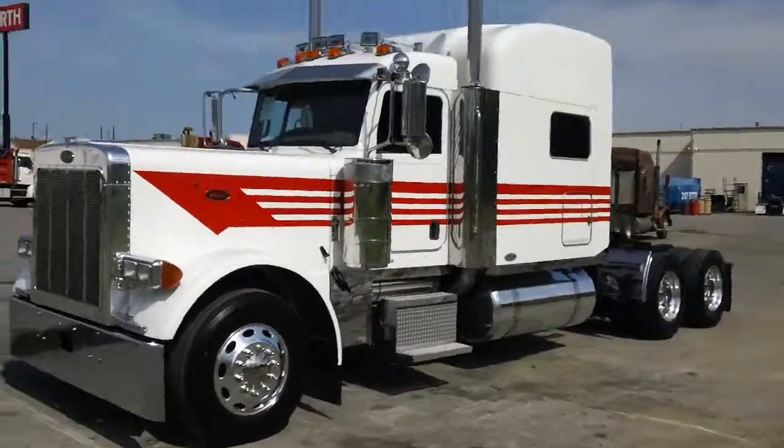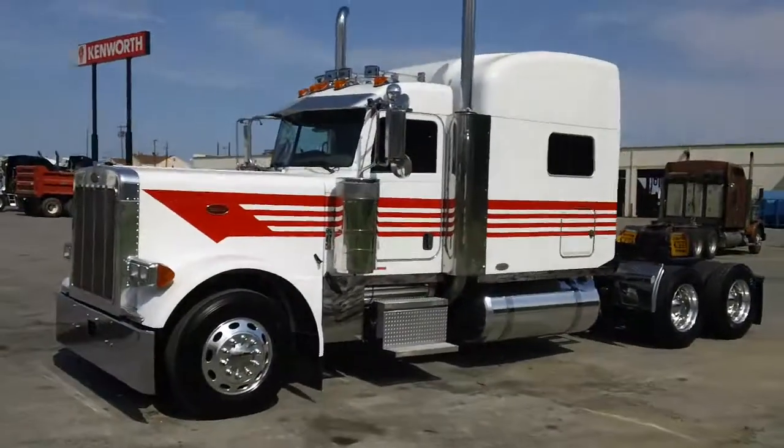One last look, guys. This is a 2007 Peterbilt 379.